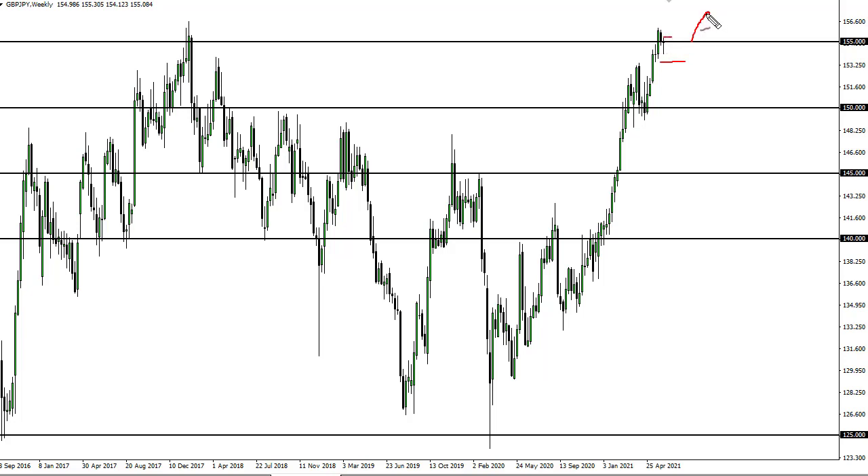We are trying to build up the momentum to break out to the upside. I don't expect to see it right away, but if we do make this high and take it out, then we're going to go to 157 and a half, possibly 160.